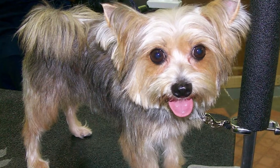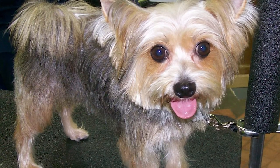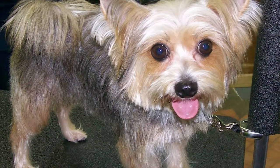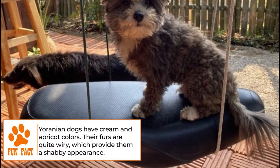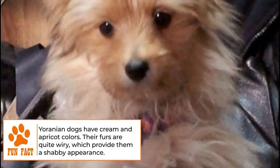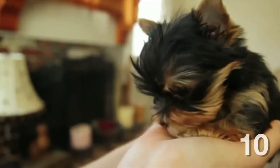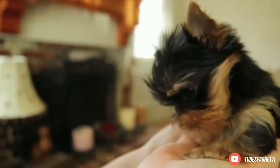Grooming. Uranians are scruffy little dogs with slightly wiry hair from their Yorkie parent and a face like their Pomeranian parent. They are usually cream to apricot in colour and do shed but not excessively. Brush your Uranian's coat daily to prevent matting and remove excess hair. Clip their nails if they aren't worn down naturally, and brush their teeth and give dental chews.